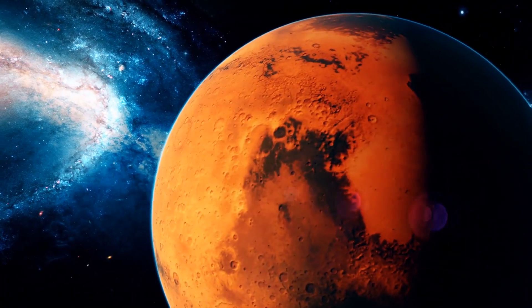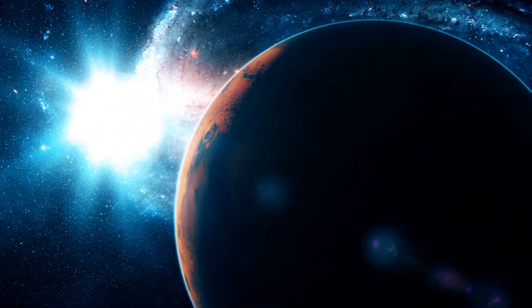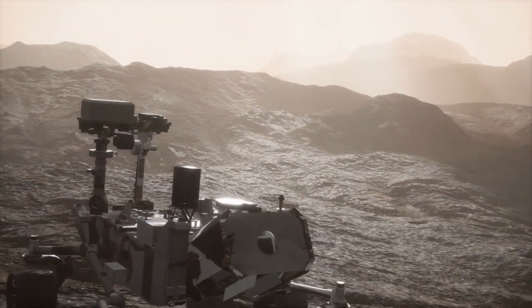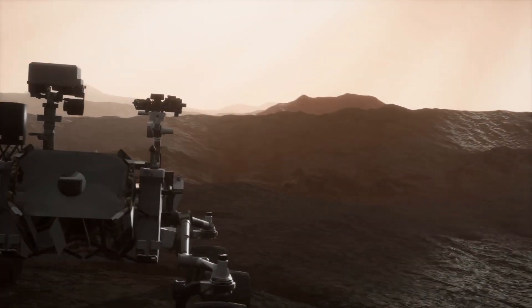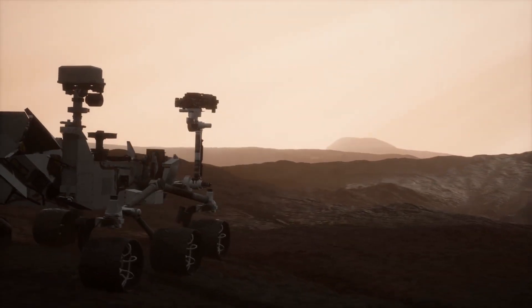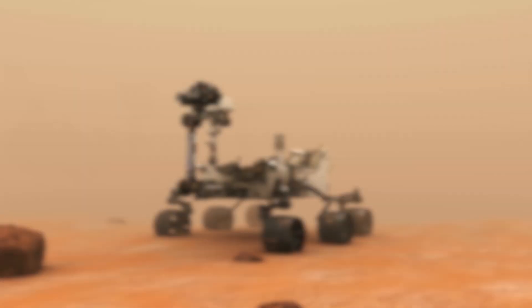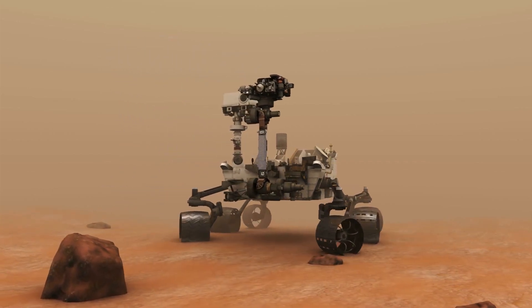Even if we don't find proof of life on Mars, Mars 2020 will help change that in the future. The rover will analyze the planet's atmosphere and environment, identify existing resources, and possibly prove methods of producing unavailable resources, like oxygen. This will help make future human-led expeditions on Mars in the coming decades not just a possibility, but a reality.